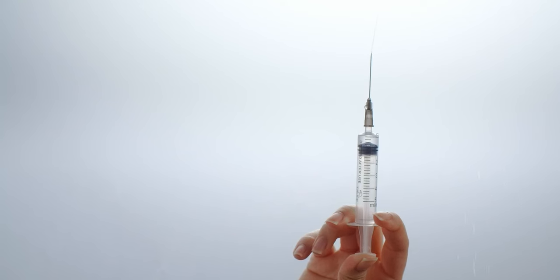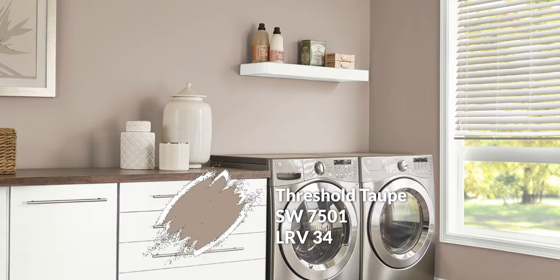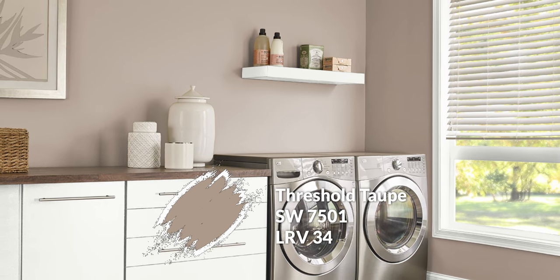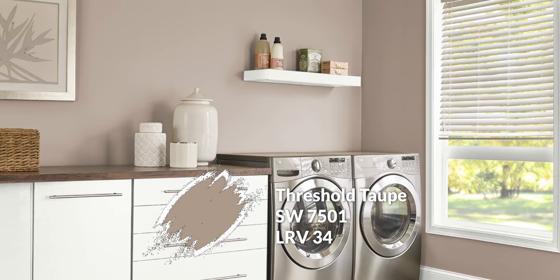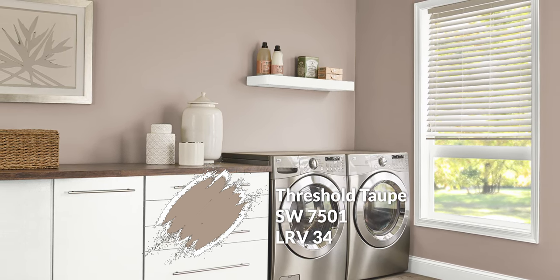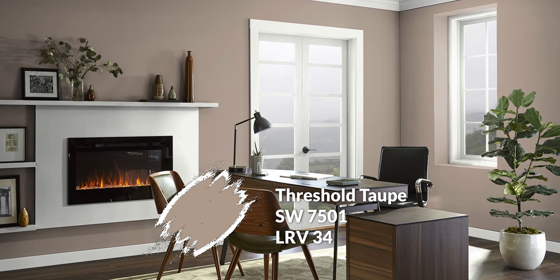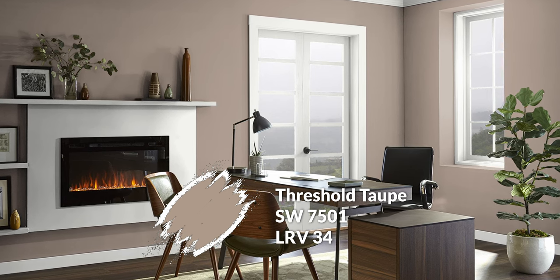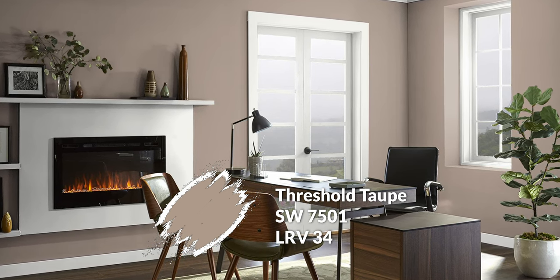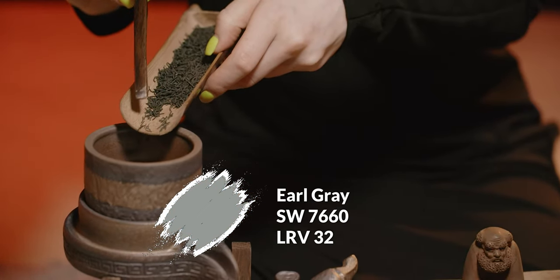Getting into the finishing colors — the accent colors on the bottom row — these inject some saturation and depth. Don't feel like you need to use them all, especially in one room; just pick the ones most appropriate for you. Threshold Taupe would be my first choice — the safer option. It's a brown, though gray mutes and shades it a bit. At a 34 LRV it's not super dark but dark enough to have an impact. It's a great option as a room color or as an accent wall if you want something to pop while staying in the neutral family.